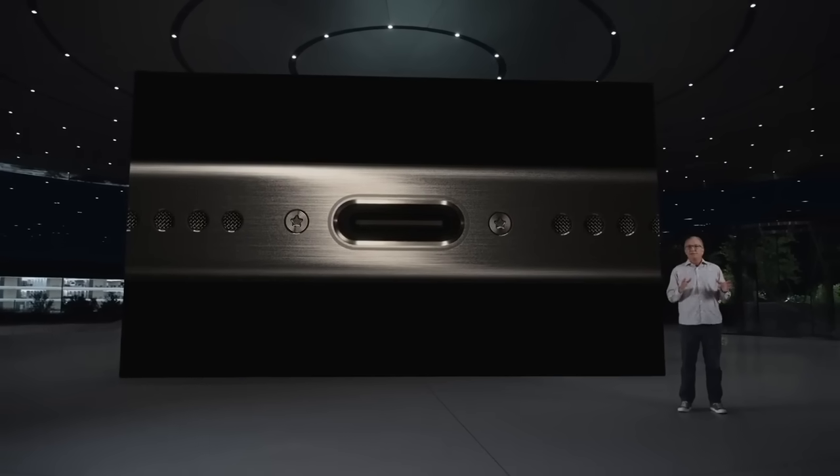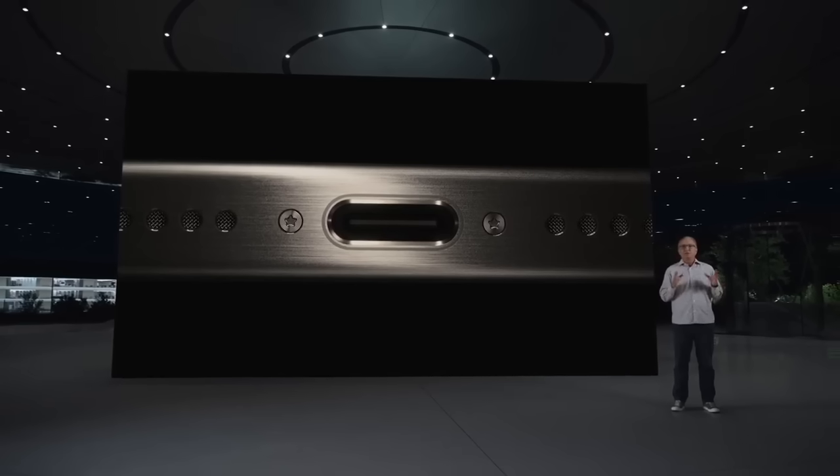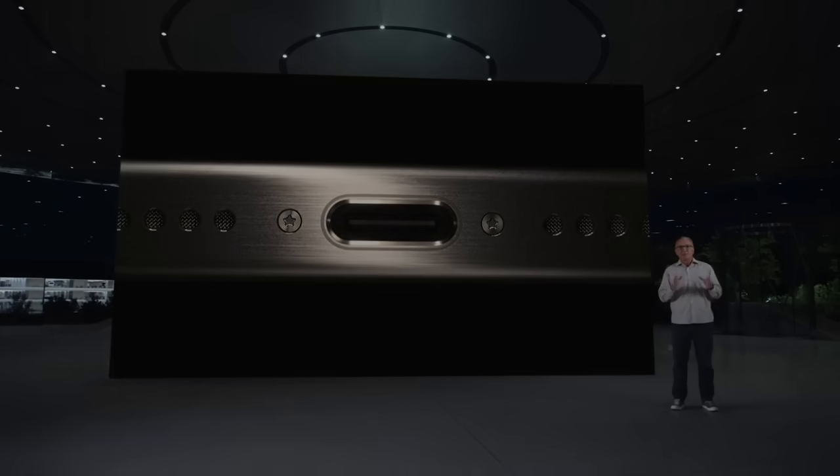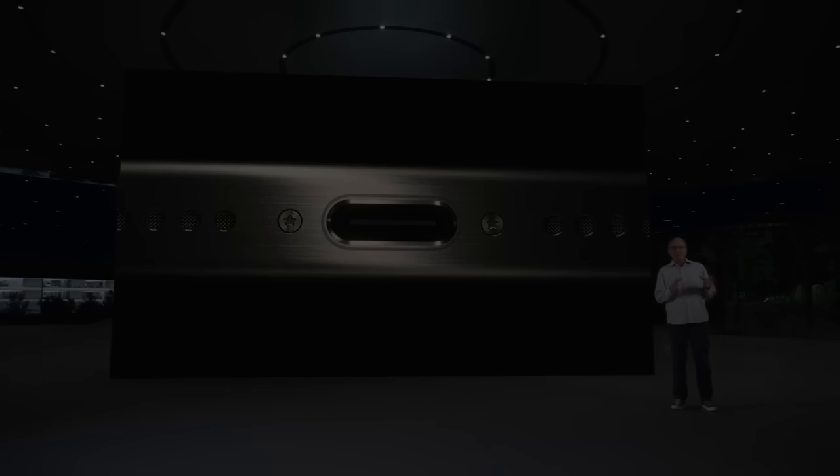And while many people are excited to simplify their cable collection, others are frustrated that their old accessories and chargers have essentially been rendered useless. So that's why Apple switched to USB-C.